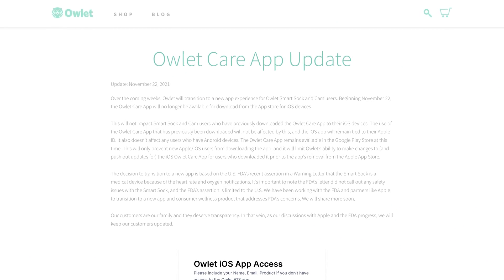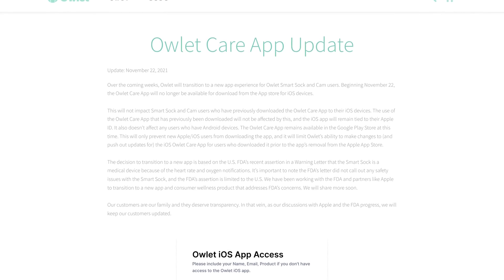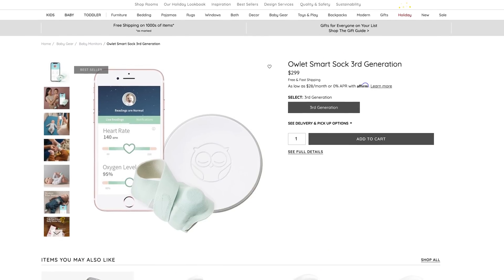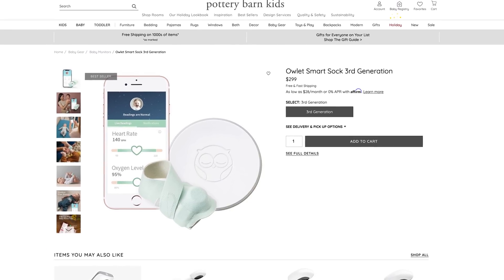The next question I've been hearing a lot is, can you keep using the sock? The FDA says no — they don't want you using it. But if you're currently an owner of the sock, one of the most common questions is whether they're ending app support. Based on a recent statement, you can no longer download the Owlet Care app. But if it's currently installed, you can keep using it for now. You can actually still find the sock for sale at places like Bye Bye Baby or Pottery Barn Kids, but it's basically useless since you can't download the app. So if it is on your registry, I would take it off. It remains to be seen whether or not the sock will fall away completely and they'll sunset the app altogether.